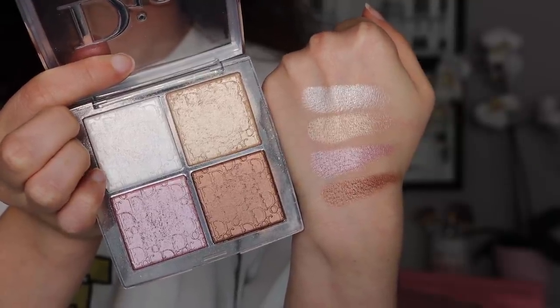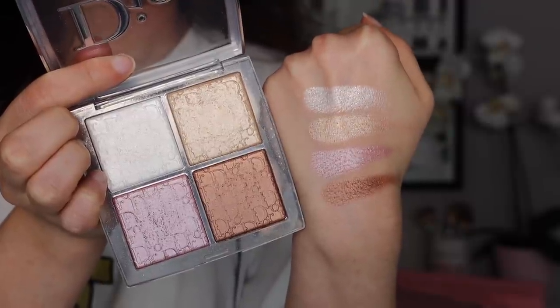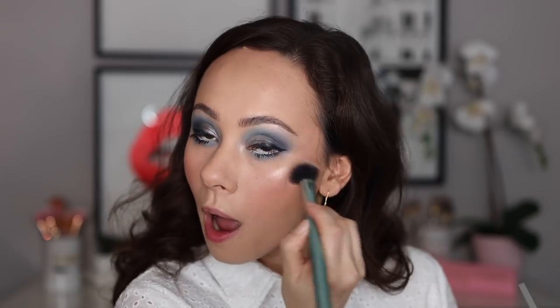Moving on to highlighters — I talk about these all the time, but these are the Dior Backstage Glow Face Palettes. In particular, my favorite one is the Universal. This is the original palette they came out with, and it has so many different tones that are so useful — you have a gold, a white, a pink, and then a really deep bronze shade. Right now with the cool blue look I'm wearing, I'm just wearing the white shade, which is really gorgeous and icy on the cheek. I think this is one of the best highlight formulas as well as the best values, because Dior has the best highlighter collection in my opinion. They have come out with three more colors as well, but as an OG recommendation, I would highly recommend just the original Universal one.